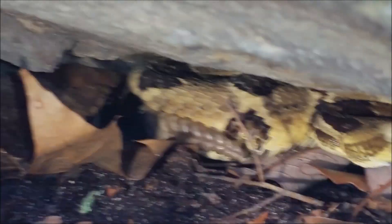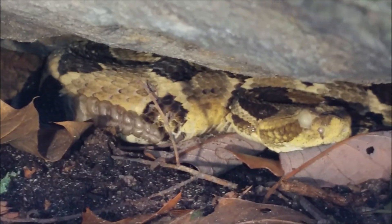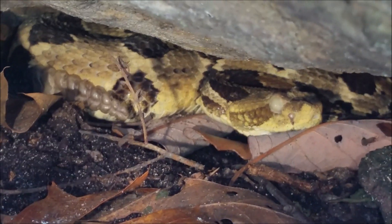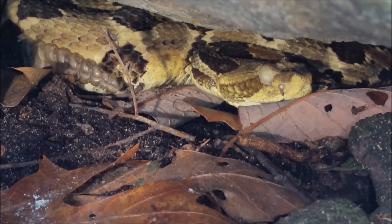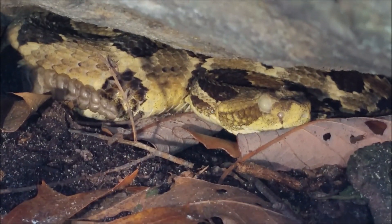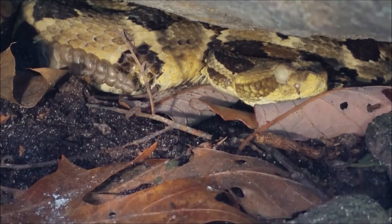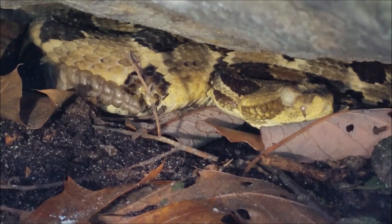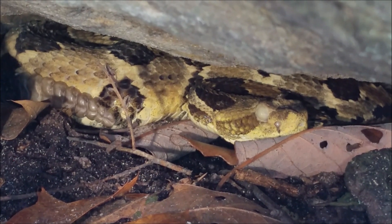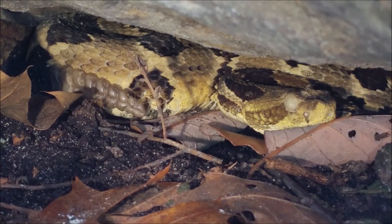Otherwise, this is a really clean looking snake. If you're wondering why I'm not getting him out of this rock crevice, you typically want to leave timber rattlesnakes in their rock crevices or whatever habitat they are in. They are very sensitive to human disturbances and prefer heavily wooded areas far away from people. If you poke and prod at them, it can cause individuals to leave the habitat and not come back. Especially when it's somewhere like this where they hibernate and give birth, you definitely don't want to do that.